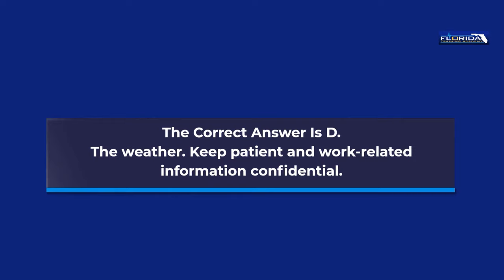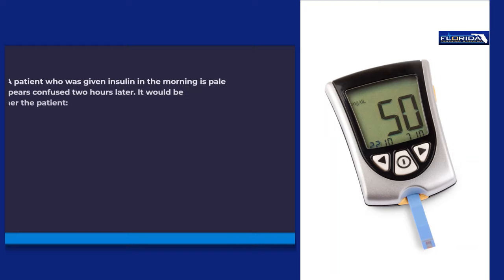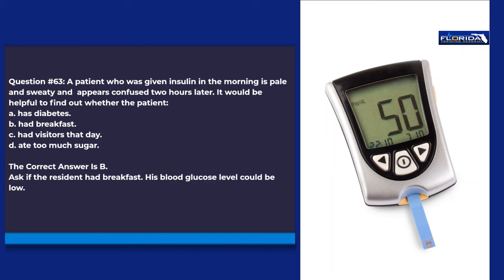Question 63. A patient who is given insulin in the morning is pale and sweaty and appears confused two hours later. It would be helpful to find out whether the patient: a. Has diabetes. b. Had breakfast. c. Had visitors that day. d. Ate too much sugar. The correct answer is b. Ask if the resident had breakfast. His blood glucose level could be low.